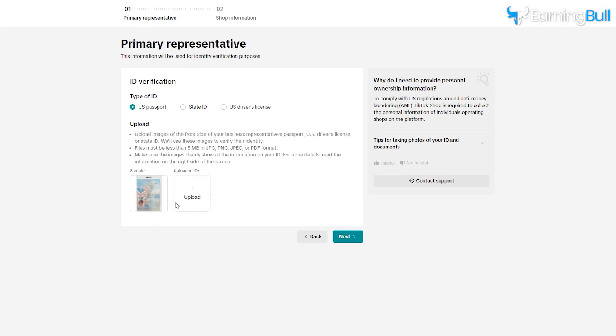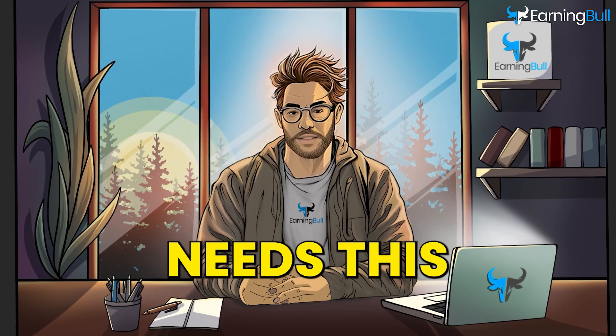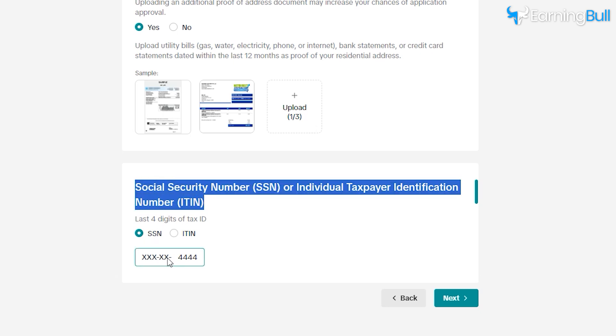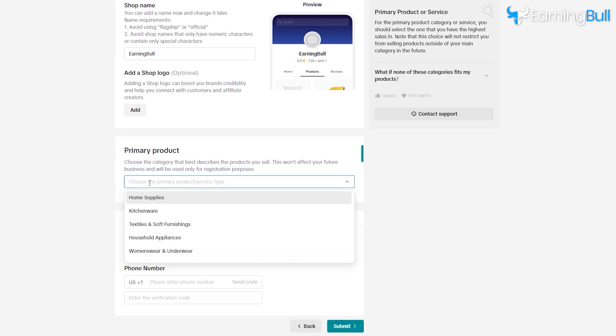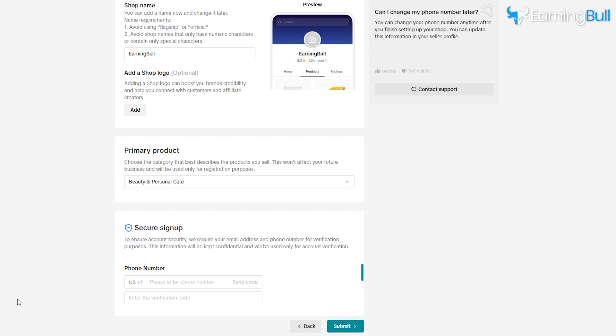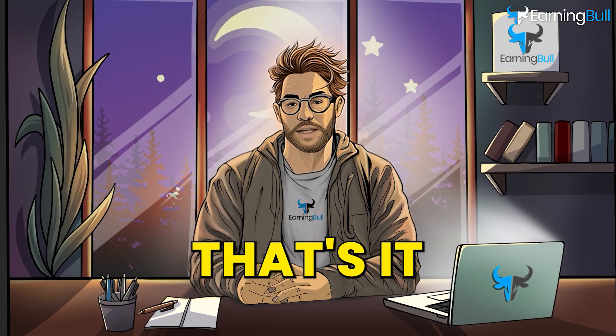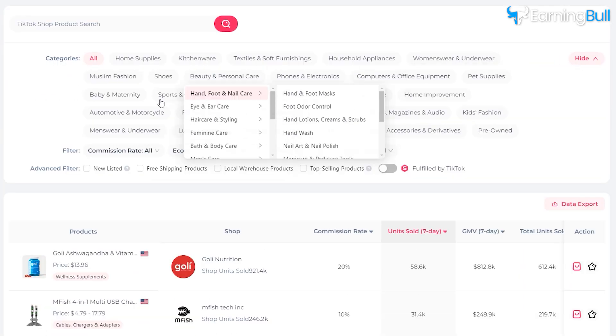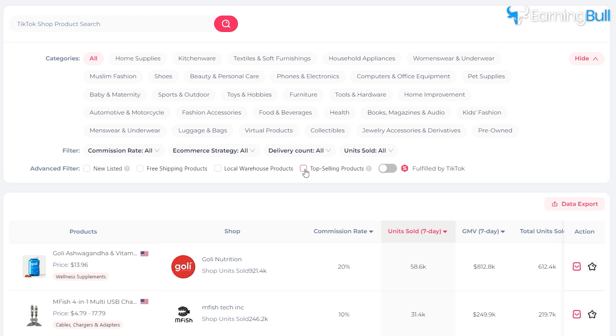Verify your identity by uploading a clear photo of your driver's license or passport — TikTok needs this to confirm who you are. Next, provide your social security number or taxpayer identification number. This is required for tax purposes, and TikTok will send you a form for your earnings at the end of the year. Then pick your product category — popular categories include home goods and kitchenware, which are always a safe bet for new affiliates. Lastly, confirm your phone number by entering a code TikTok sends you and submit your application. TikTok will review your info and send you an approval email, after which you can start browsing products and setting up your affiliate links.